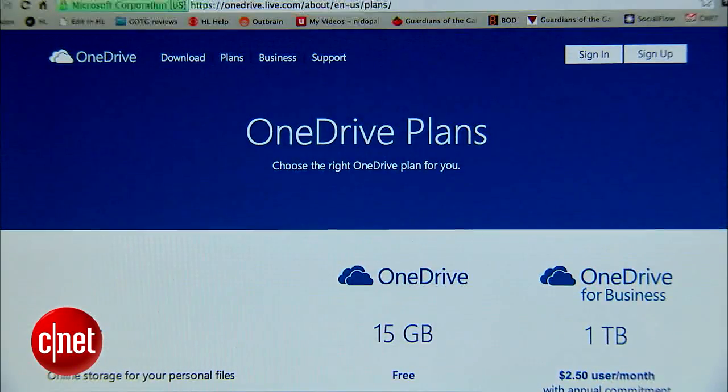All these options are great for storing your data in the cloud. Overall, OneDrive has the best features and is the best bang for your buck.